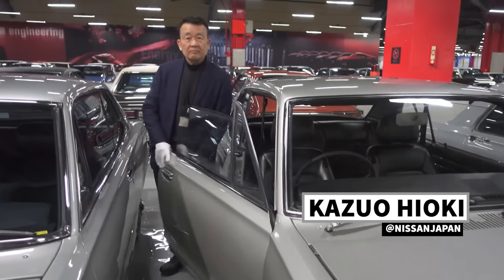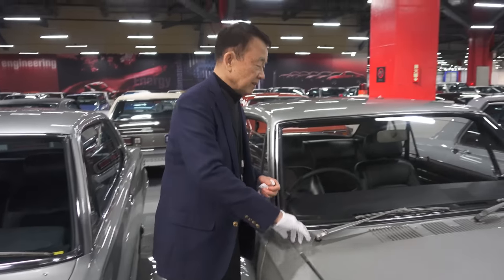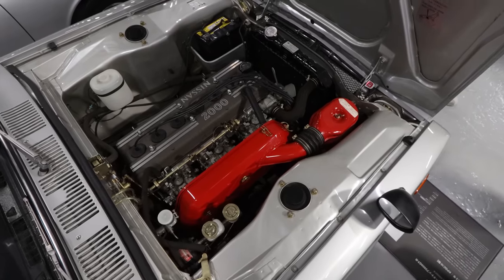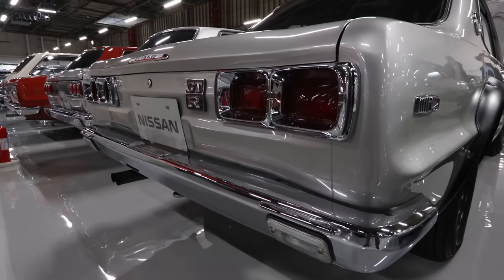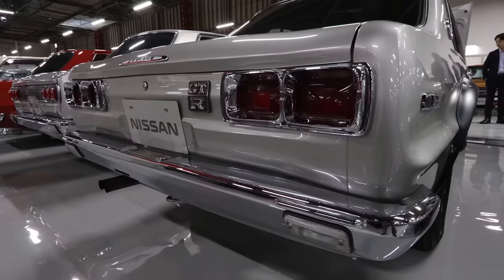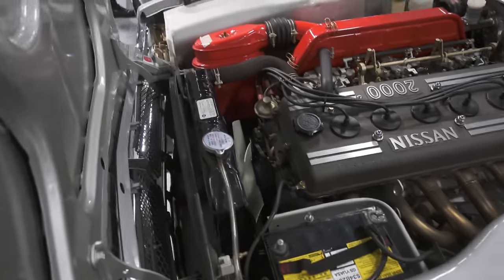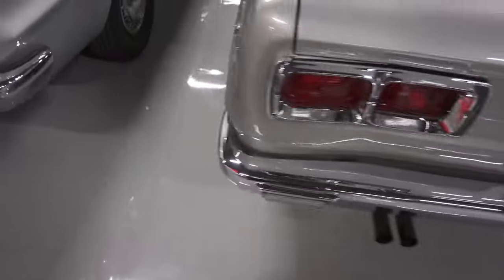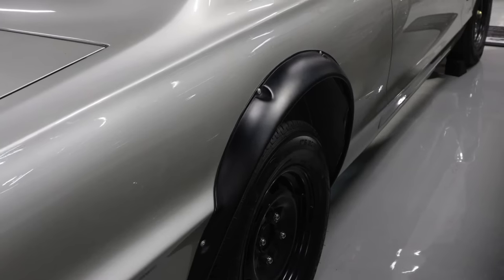How many kilometers are on this car? Not so many. 20 million yen. Sounds about right in this condition. How much is 20 million yen? $200,000. 200 grand.